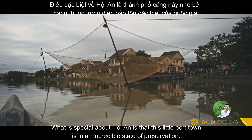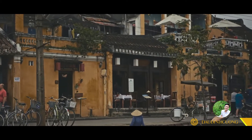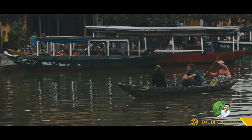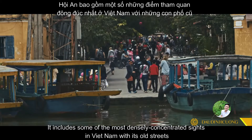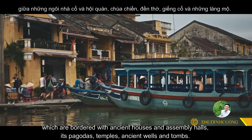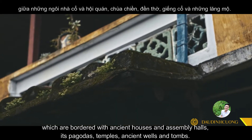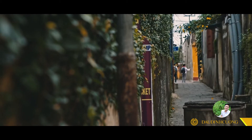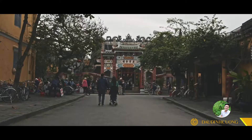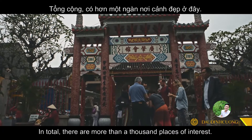What is special about Hoi An is that this little port town is in an incredible state of preservation. It includes some of the most densely concentrated historic sites in Vietnam, with old streets bordered by ancient houses and assembly halls, its pagodas, temples, ancient walls, and tombs. In total, there are more than a thousand places of interest.